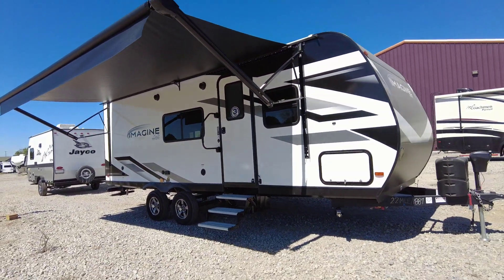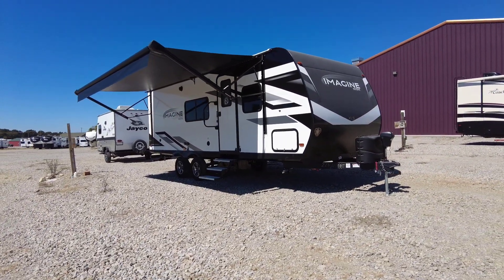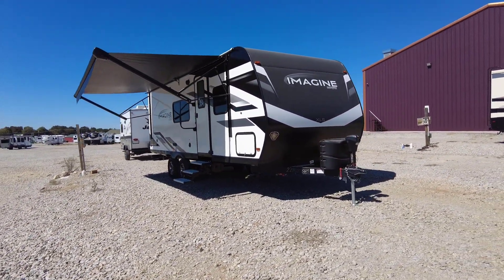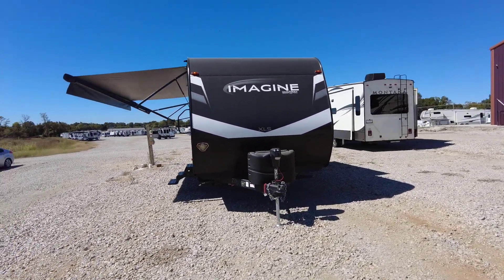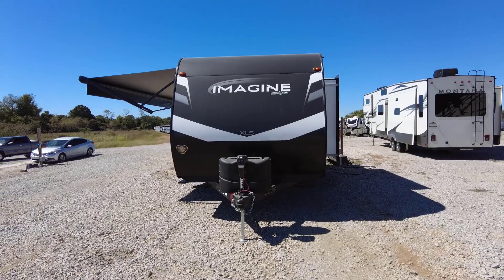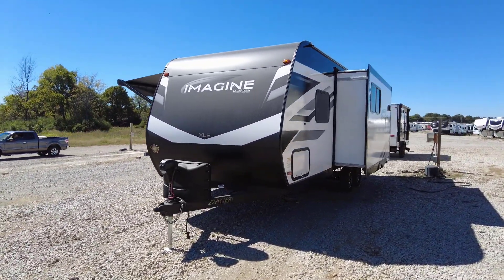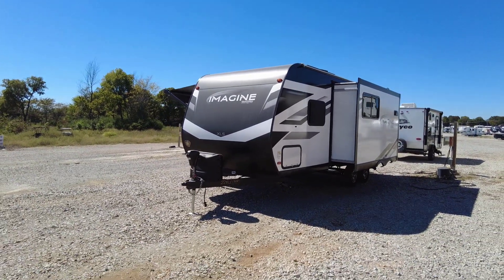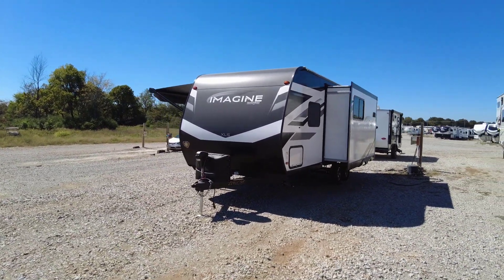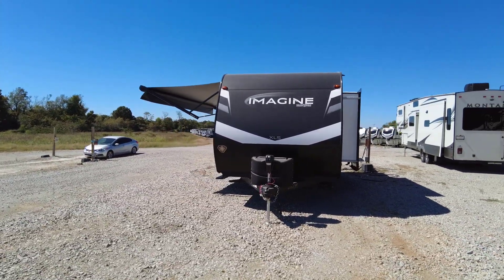Ladies and gents, this is the 2023 Grand Design Imagine 22 MLE XLS travel trailer — what a cool RV. Plenty of room outside to entertain friends and family, really nice features inside, very well insulated, and quite personally a really nice travel trailer. I appreciate your time and the opportunity to do business together. Please like, subscribe, comment, and share — we hope to see you soon. Happy camping!